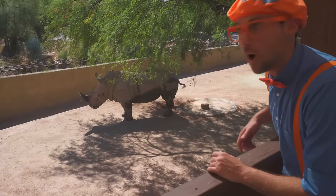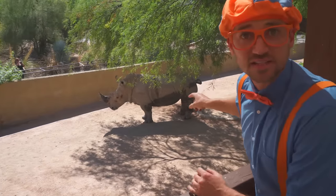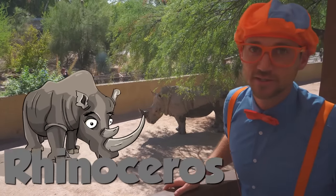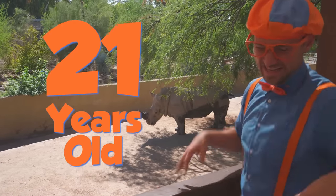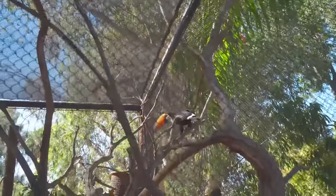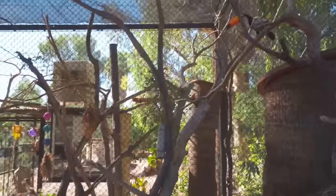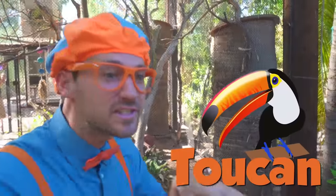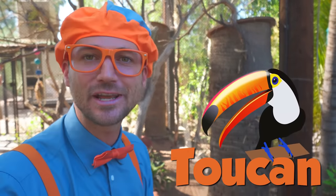Whoa! Look! That's Lulu the Rhinoceros! And Lulu is 21 years old! Ha, yeah! Lulu! Party! Woo-hoo! That's a toucan! Did you see its big beak? Kinda looks like a banana!